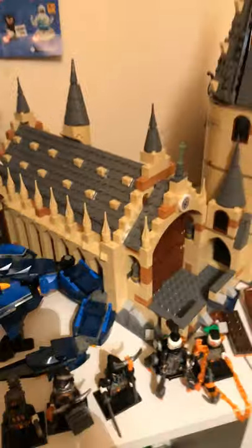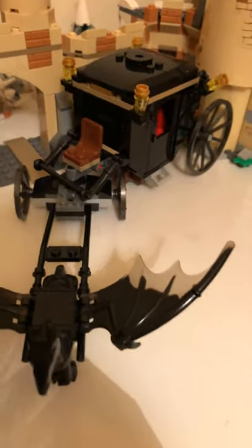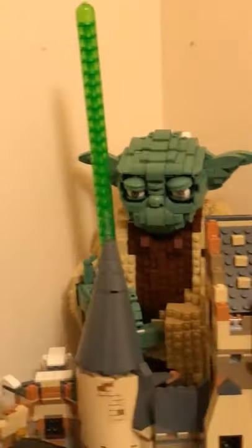Here's the Hogwarts Great Hall, the Whomping Willow, and the Clock Tower. In case you didn't know, they connect to make a big Hogwarts. In front of them are the Knight Bus and the Hungarian Horntail Triwizard Challenge sets, and then there's my Harry Potter minifigures pack. Down here under them is the UCS LEGO Yoda set, next to the Falcon.